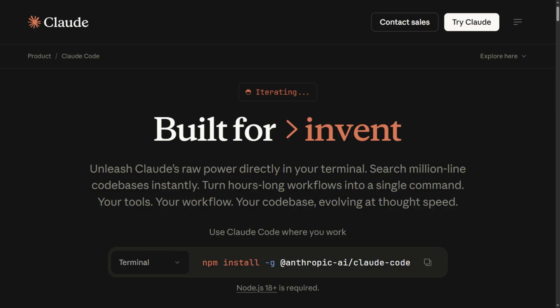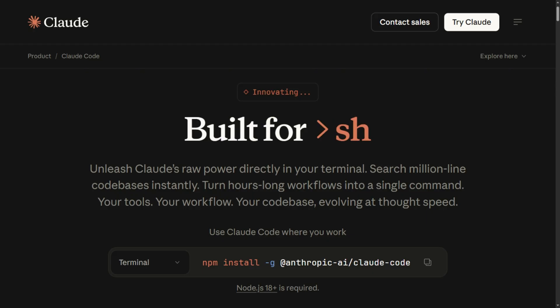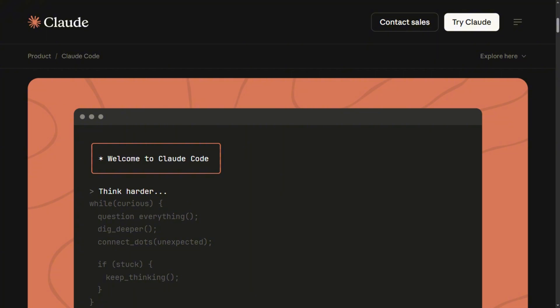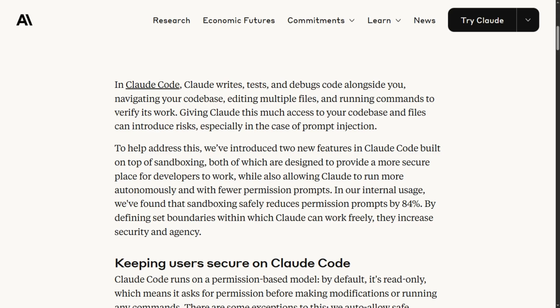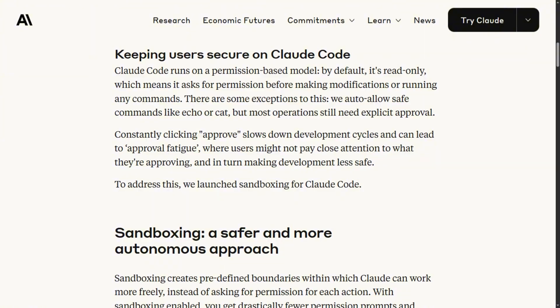Claude Code requires an Anthropic subscription — Pro, Max, Team, or Enterprise. No free tier. But that paid access comes with checkpoint systems, file system isolation, and sandboxing that reduced permission prompts by 84% while increasing safety. You can rewind to previous code states instantly.